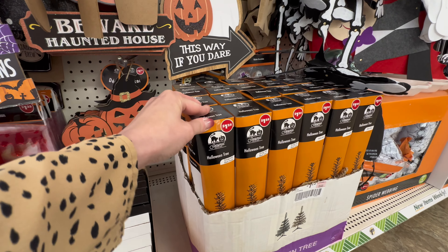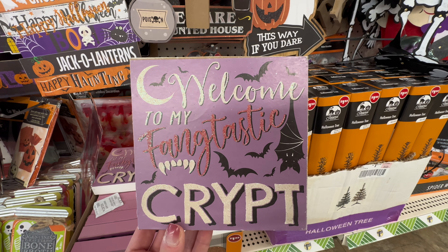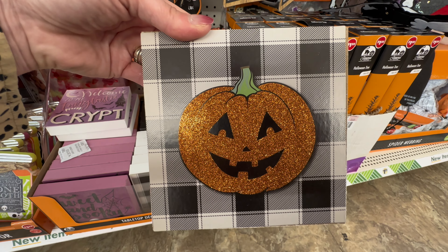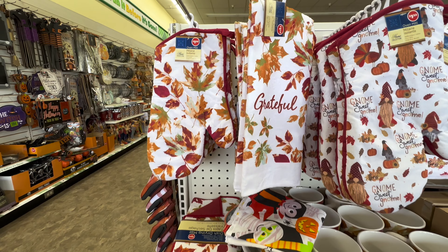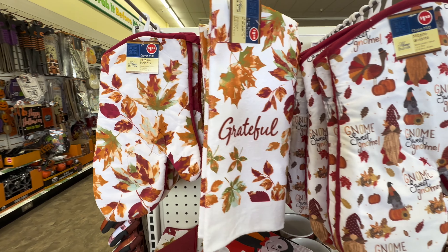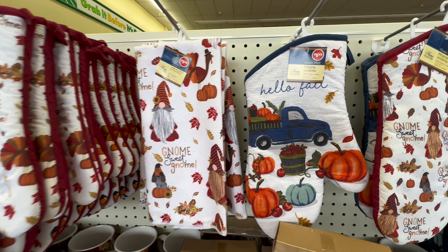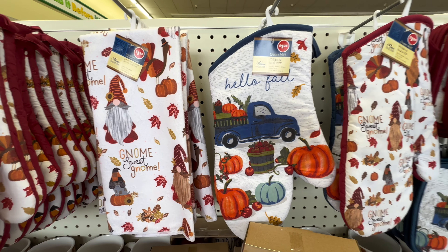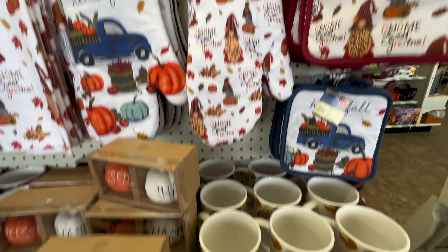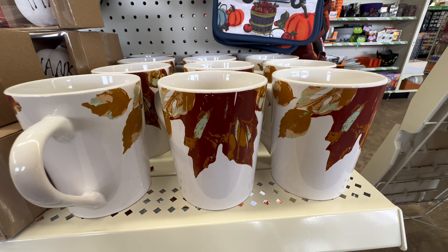I already have two of those Halloween trees at home and have started decorating them. Next up, they had some cute signs — one says 'Welcome to My Fangtastic Crypt,' and another has a black and white checker design with a cute jack-o-lantern on the front. I'm really obsessed with Dollar Tree's hand towels this season. They have so many great ones for fall, and I picked up the gnome ones for my kitchen. They roll out new ones almost every time I go in.